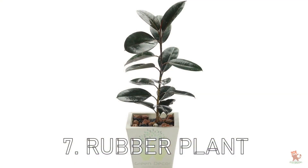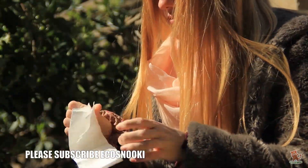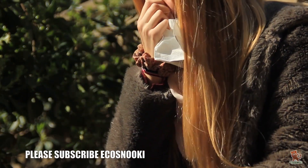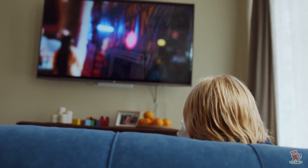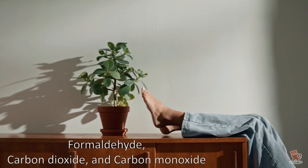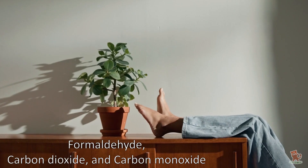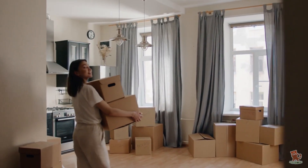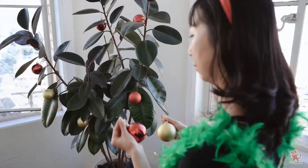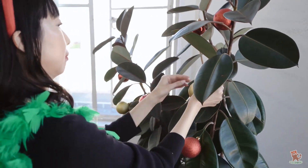Rubber Plant at number 7. Pollen allergy sufferers might sneeze and tear up when simply trying to enjoy outdoor greenery, but they should at least be able to breathe without swollen sinuses in their own home. Go for a rubber plant to cleanse the air, because its flowers and fruits don't grow often when it's potted and kept indoors. Rubber plants remove formaldehyde, carbon dioxide, and carbon monoxide from the air — perfect for newly painted or renovated flats, or rooms that face busy expressways. They thrive on neglect and like drier soil, so they can be watered only once a week.